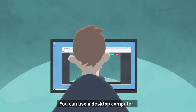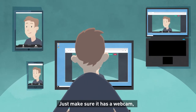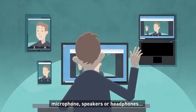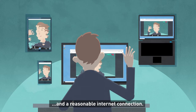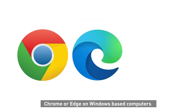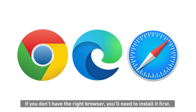You can use a desktop computer, tablet, laptop, or smartphone — just make sure it has a webcam, microphone, speakers or headphones, and a reasonable internet connection. You will need to use the Chrome browser on Android devices, Chrome or Edge on Windows-based computers, or Safari on Apple devices. If you don't have the right browser, you'll need to install it first — they're all free to download.